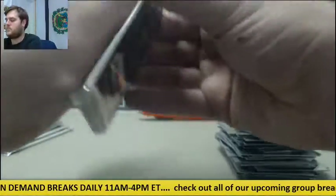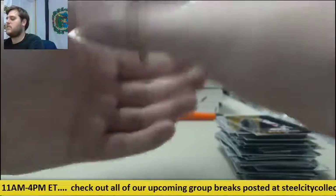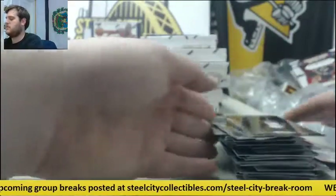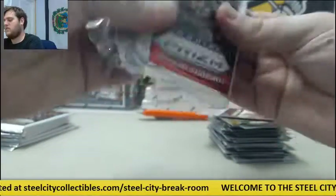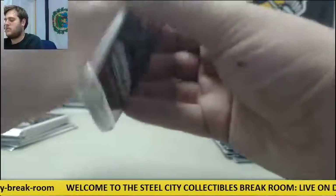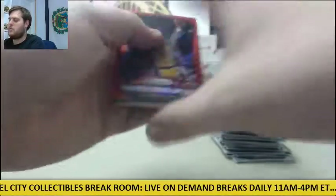Rookie Jokic. Andre Drummond, USA Parallel. Chris Bosh. Rookie Montrez Harrell. Red Parallel Kareem Abdul-Jabbar and rookie Portis.